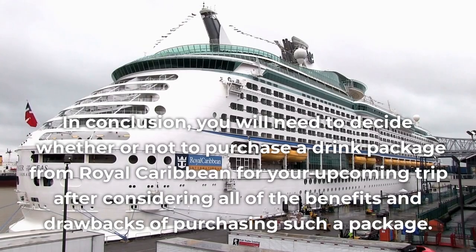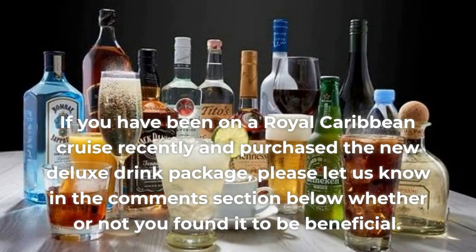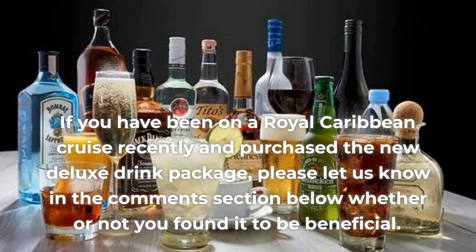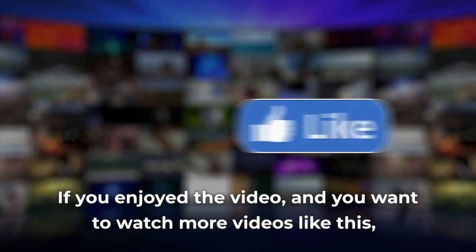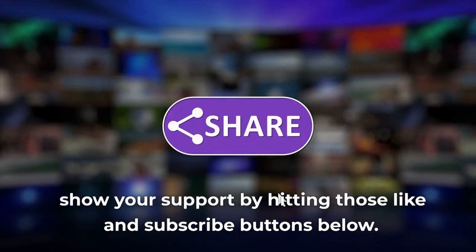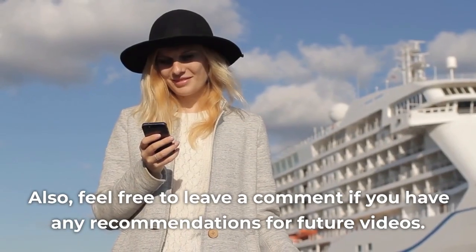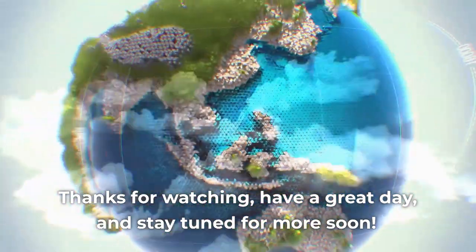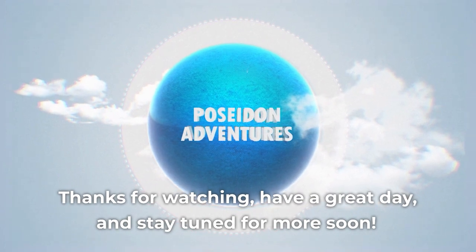In conclusion, you will need to decide whether or not to purchase a drink package from Royal Caribbean for your upcoming trip after considering all of the benefits and drawbacks. If you have been on a Royal Caribbean cruise recently and purchased the new deluxe drink package, please let us know in the comments section below whether or not you found it to be beneficial. If you enjoyed the video and want to watch more videos like this, show your support by hitting those like and subscribe buttons below. Feel free to leave a comment if you have any recommendations for future videos. Thanks for watching, have a great day, and stay tuned for more soon.